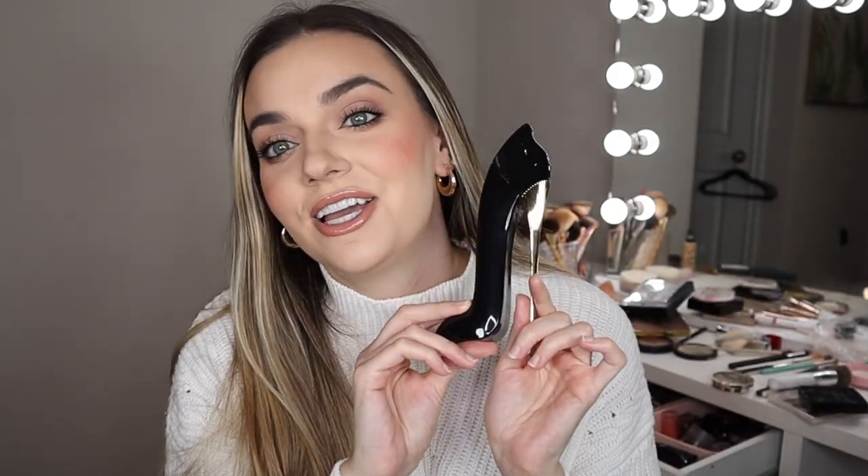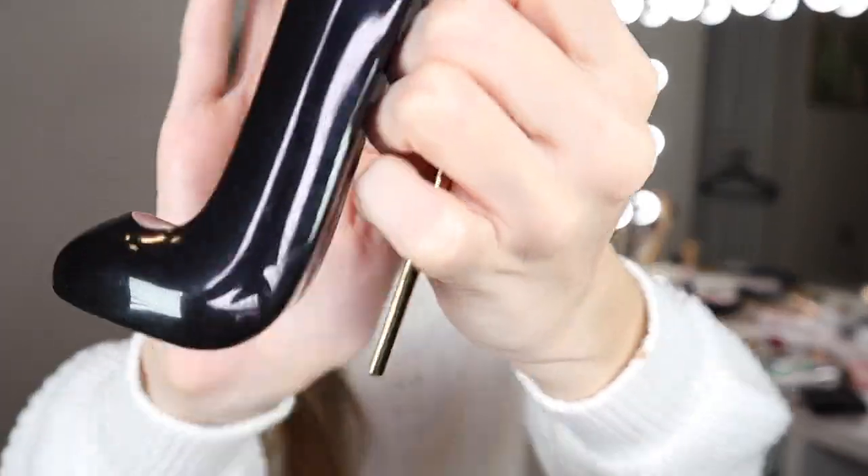The last product worth the money is the Good Girl Perfume by Carolina Herrera. This is my signature perfume — I love it and I'm currently out, I've used every last bit of it. The smell is musky, strong, and beautiful. It's hands down my favorite perfume. It's pretty expensive, but it is so worth it. It is the most amazing perfume and it smells so good. I need to buy this again.